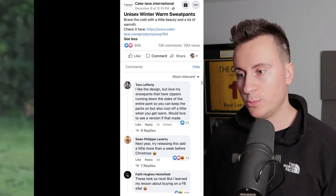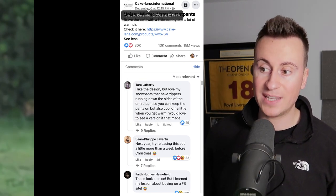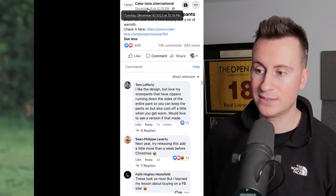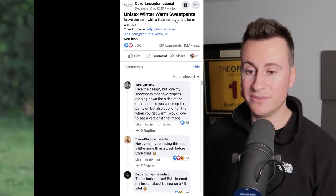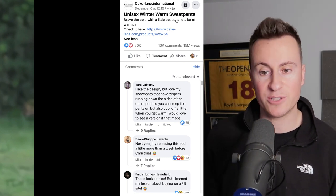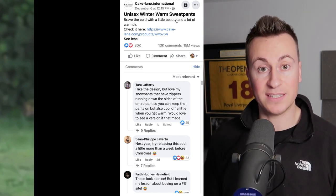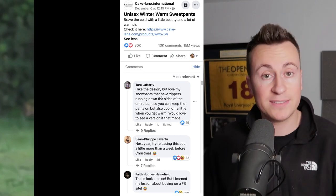If we have a look on the right-hand side, we can see 80,000 reactions. It was started on December 6th, so about two weeks ago as I record this video. That is a significant amount of viewership in the space of two weeks — 80,000 reactions, 13,000 comments, and 15 million views. A post doesn't get this level of viewership and engagement unless somebody's spending a significant amount of money on it, and nobody spends that kind of money unless they're seeing a return for it. Let's double check inside the comments section and see how many people are buying this thing.